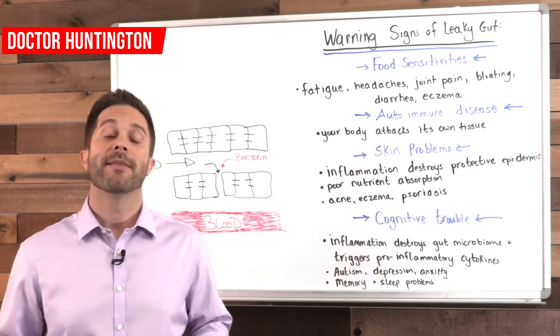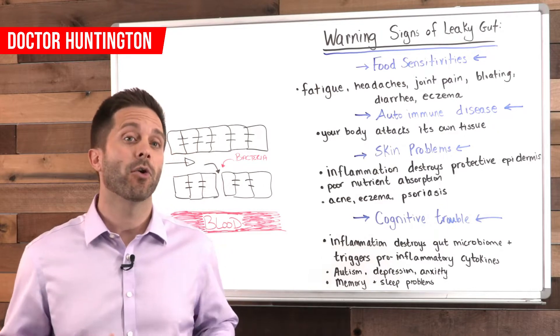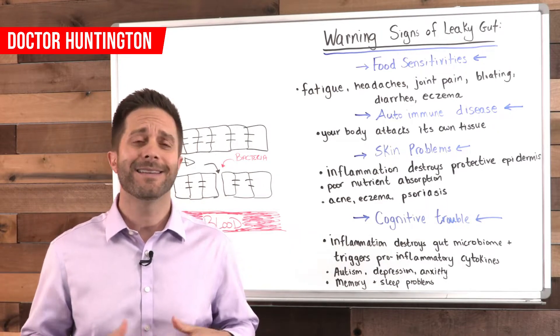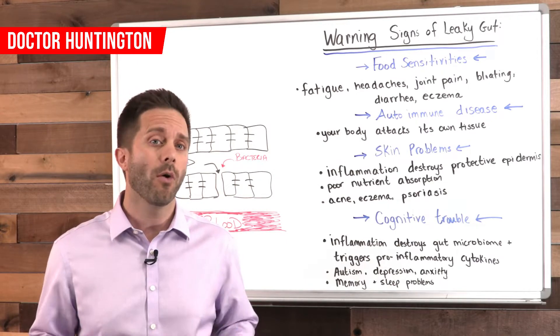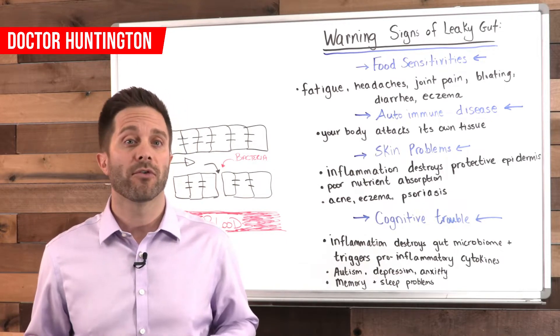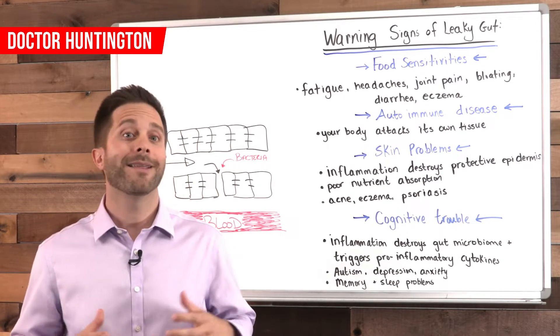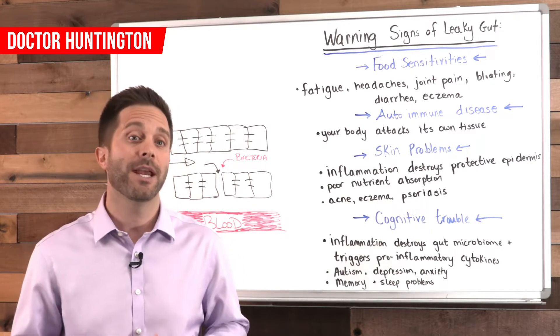Hey, it's Dr. Huntington here and let's talk about leaky gut, which is also known as intestinal permeability. This condition is extremely common. It can lead to devastating health problems, yet most people who have it don't even know it. What makes things worse is that most doctors don't understand the condition or don't know anything about it and usually don't consider it when evaluating a sick patient.